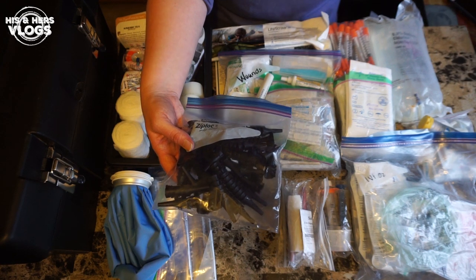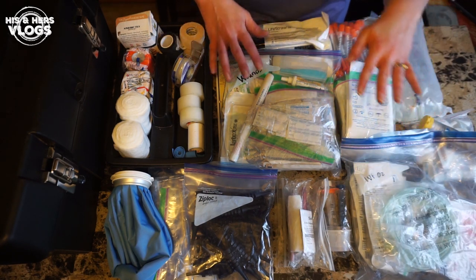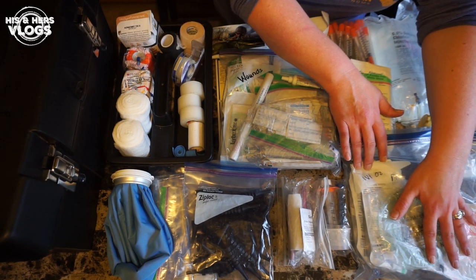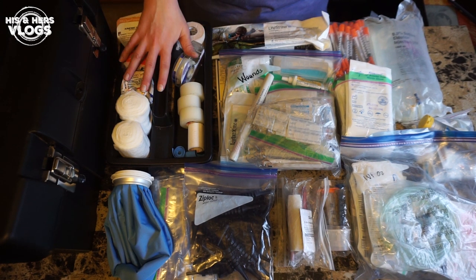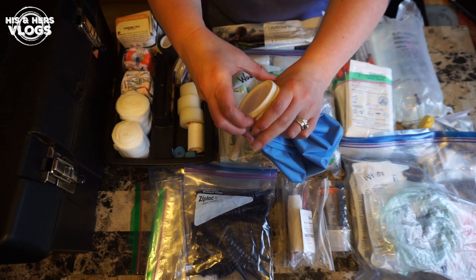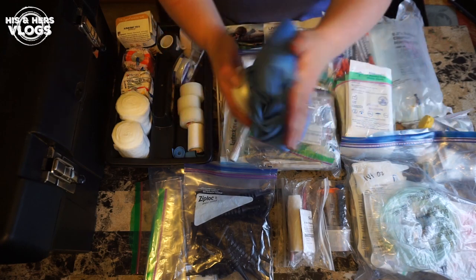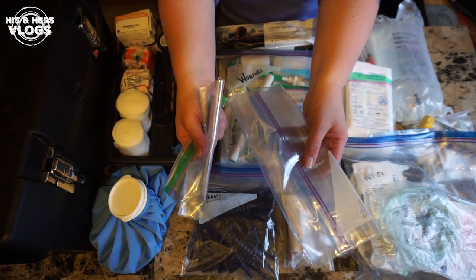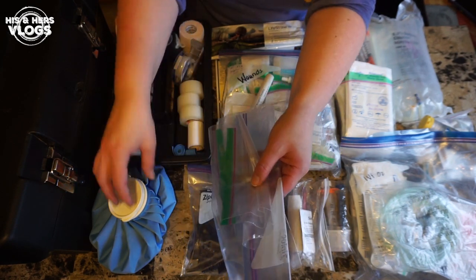Let me show you the overall organization. I have things labeled: a large Ziploc bag for wounds, a large Ziploc bag for IV and O2, and all of my tapes, gauzes, and things like that in another section. I have an ice pack that works for hot or cold applications. I always carry large and small Ziploc bags — you never know when they'll be handy for keeping a wound dry or containing blood.